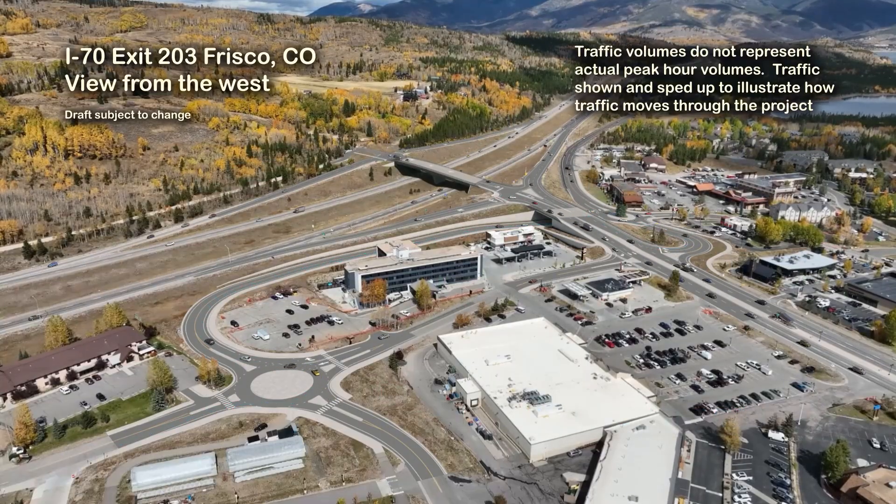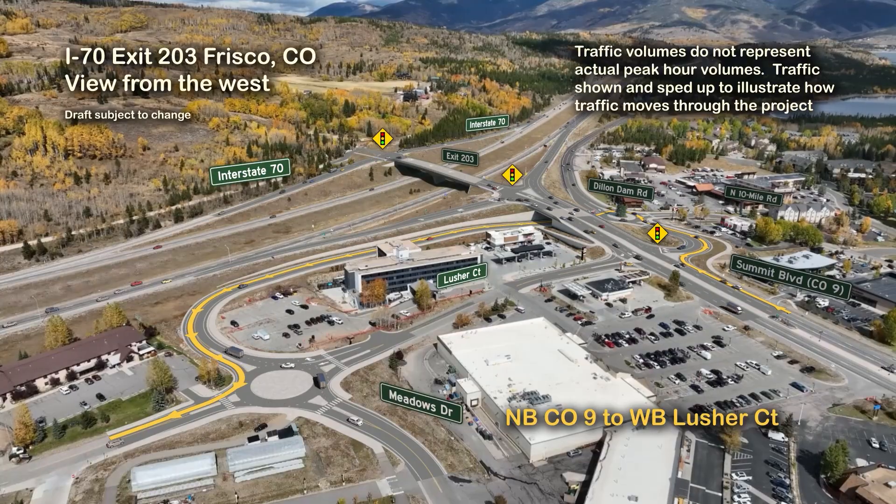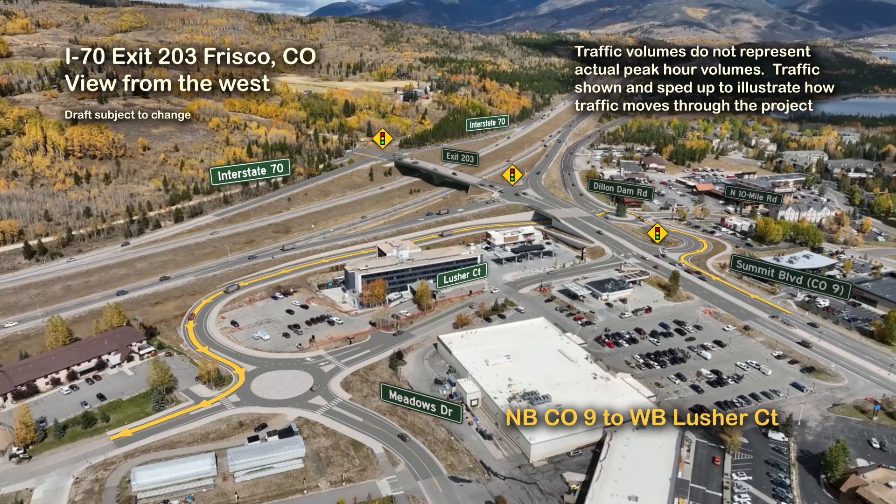This is a visual path showing how northbound traffic on Highway 9 will access areas west of Highway 9 along Lusher Court. Northbound Highway 9 traffic will turn right at Dillendam Road, traveling westbound for a short distance before turning left in a proposed roundabout at Dillendam Road and north 10-mile drive. Traffic will proceed under Highway 9 on the proposed frontage road bypass, which turns left to head south to a proposed roundabout at Lusher Court and Meadow Drive.